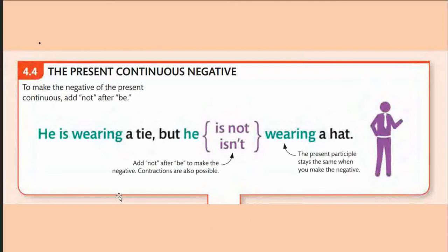The next point is the negative form of the present continuous. To make the negative, add 'not' after the be verb — insert it between the auxiliary and the main verb. For example: 'He is wearing a tie' becomes 'He is not wearing a hat.' You may also contract 'is not' to 'isn't' by removing the 'o' and adding an apostrophe. Contractions are possible, and the present participle — the -ing form — stays the same in the negative.